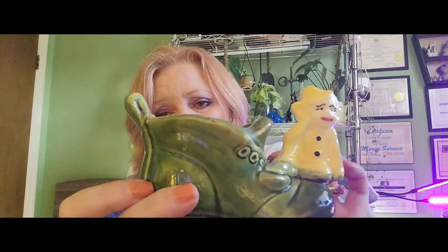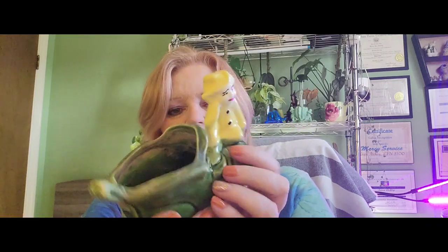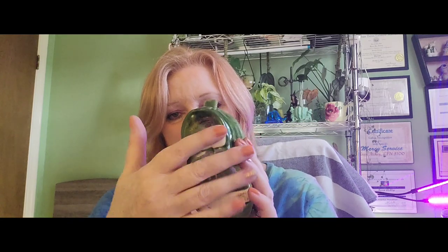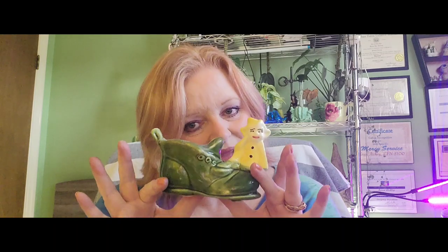Another little planter I got that day was also 30% off. I love little pixies — anything whimsical, witchy, magical. This is an old shoe with a little pixie sitting on it; his little face just looks unsure. I believe he's Royal Copley — you can tell by the marking. He'll probably get a little succulent or cactus in him. I love putting little cactuses in my little planters. He was nine dollars and 30% off, and he's from the 1930s.